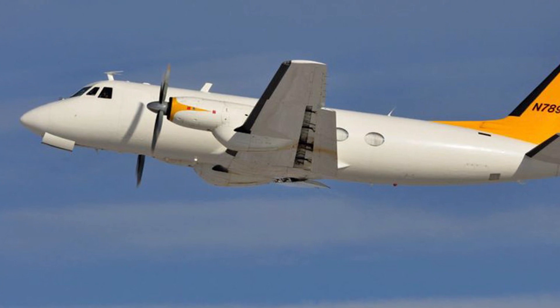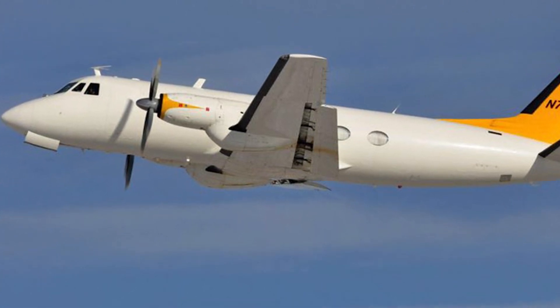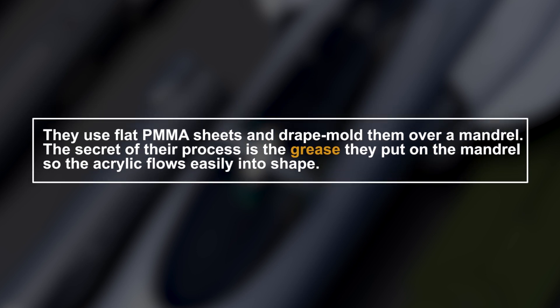For less fast aircraft, a single layer of acrylic is sufficient. They use flat PMMA sheets and drape mold them over a mandrel. The secret of their process is the grease they put on the mandrel so the acrylic flows easily into shape.